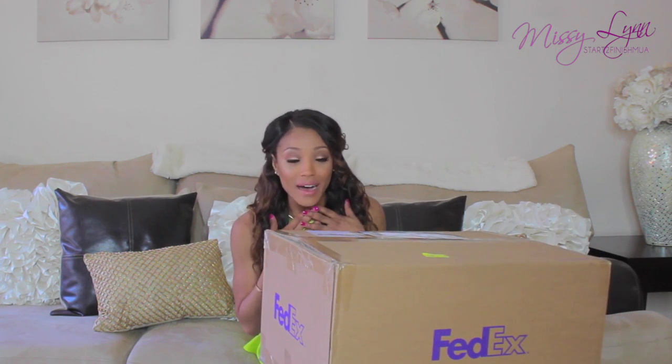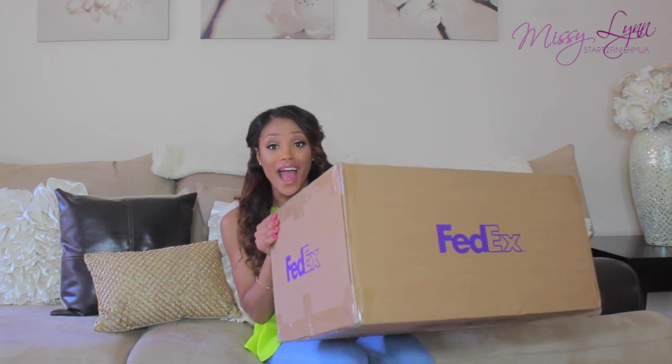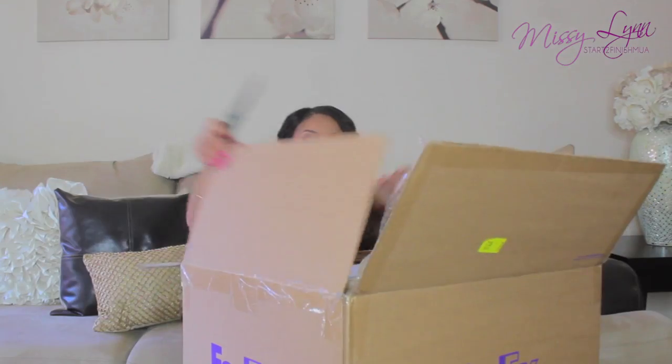Before I open the box, I want to tell you guys that one of you can enter the giveaway. There will be a giveaway where you can win everything that's in this box. I don't even know what's in this box and neither do you, but once I open it you will see what goodies are in here, and then you can choose if you want to enter the giveaway to win the exact same box that I have right here in front of me.